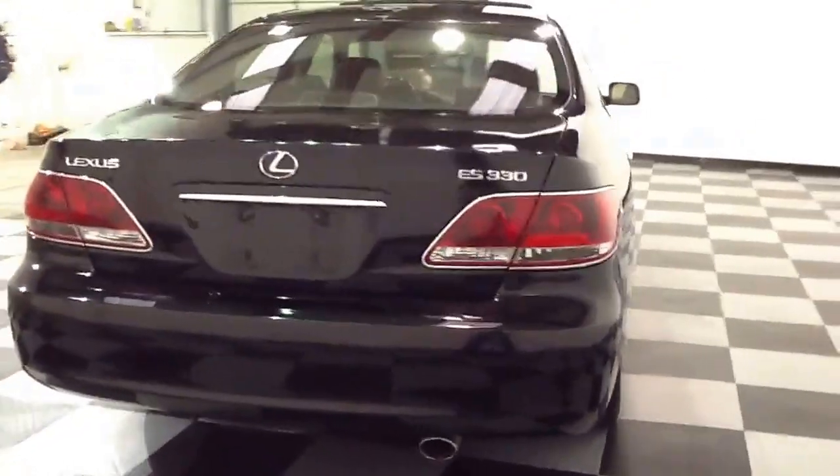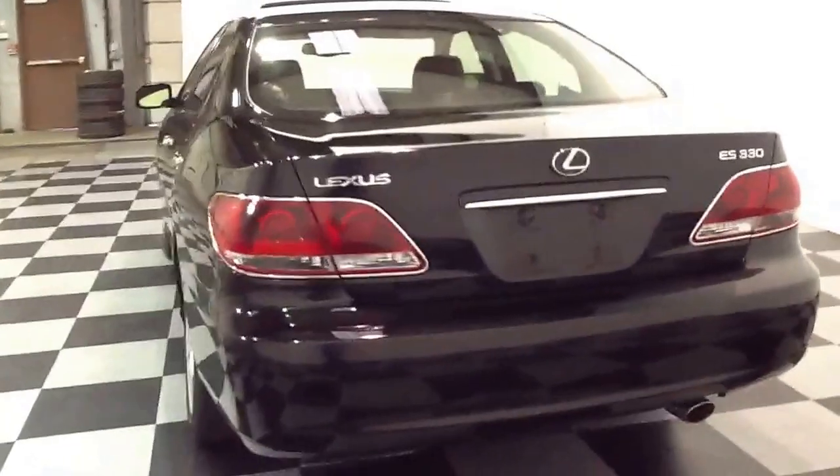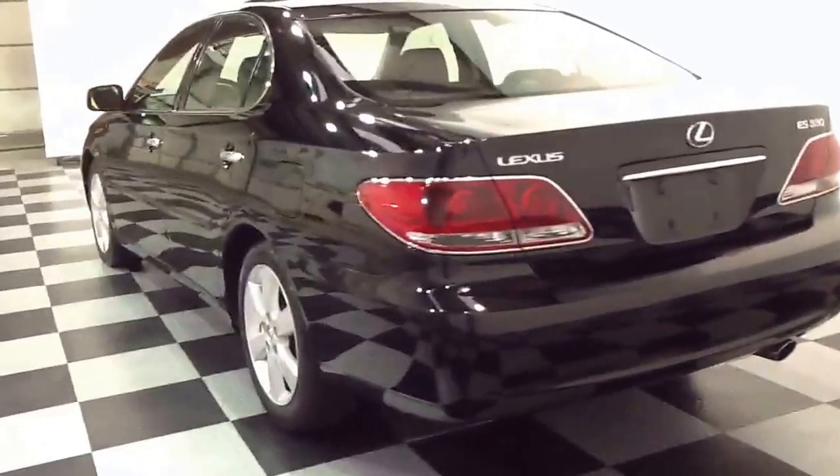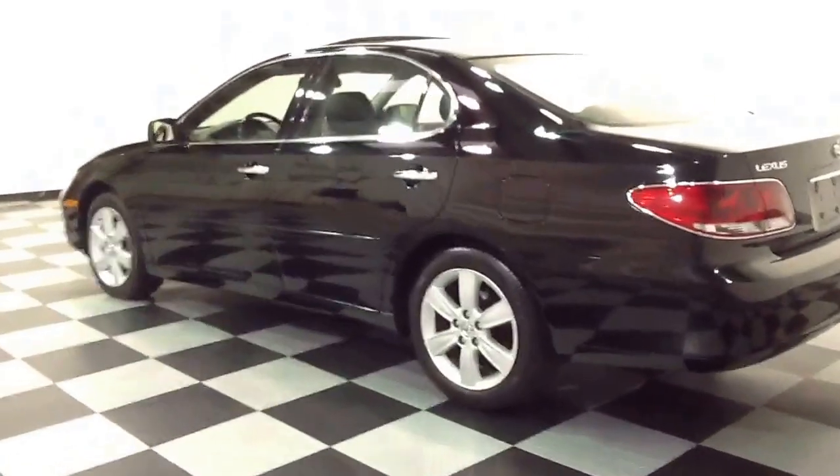This is a 2005 Lexus ES330. Some of the options that this vehicle features are heated and air-conditioned seats, an automatic transmission, and leather interior.